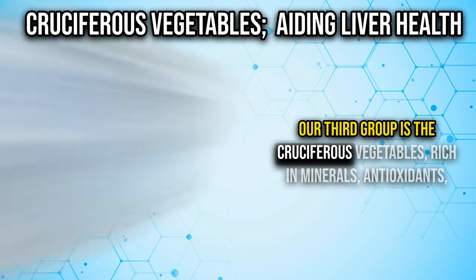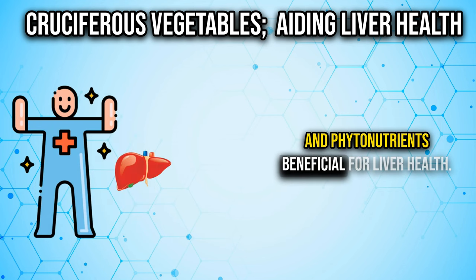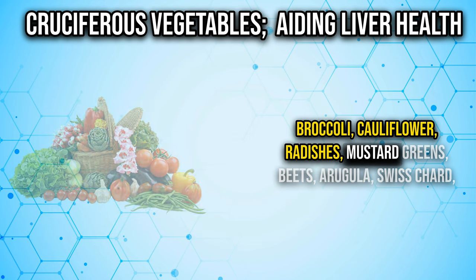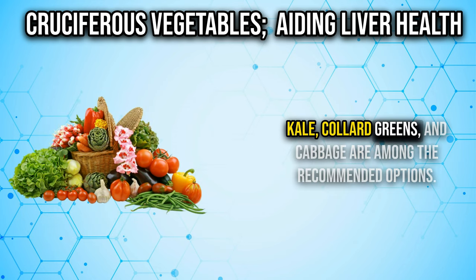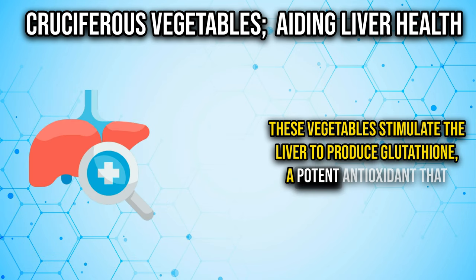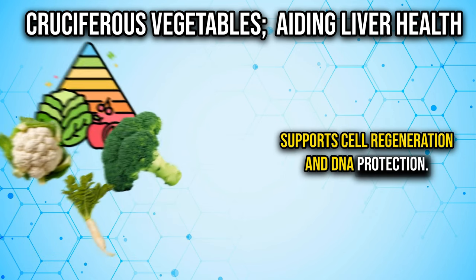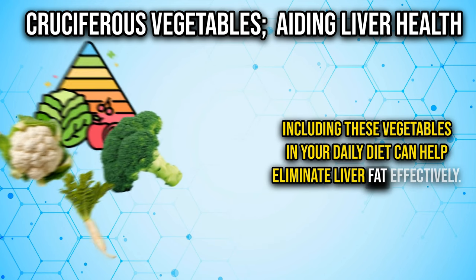Number three is cruciferous vegetables. This group is rich in minerals, antioxidants, and phytonutrients beneficial for liver health. Broccoli, cauliflower, radishes, mustard greens, beets, arugula, Swiss chard, kale, collard greens, and cabbage are among the recommended options. These vegetables stimulate the liver to produce glutathione, a potent antioxidant that supports cell regeneration and DNA protection. Including these vegetables in your daily diet can help eliminate liver fat effectively.